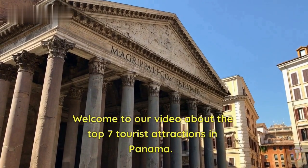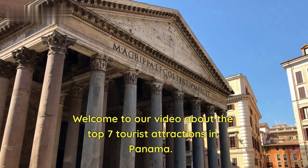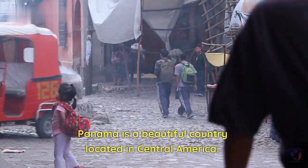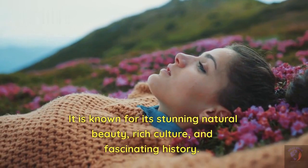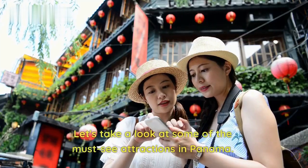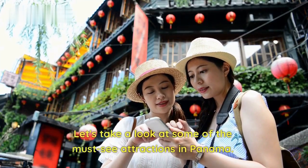Welcome to our video about the top seven tourist attractions in Panama. Panama is a beautiful country located in Central America. It is known for its stunning natural beauty, rich culture, and fascinating history. Let's take a look at some of the must-see attractions in Panama.